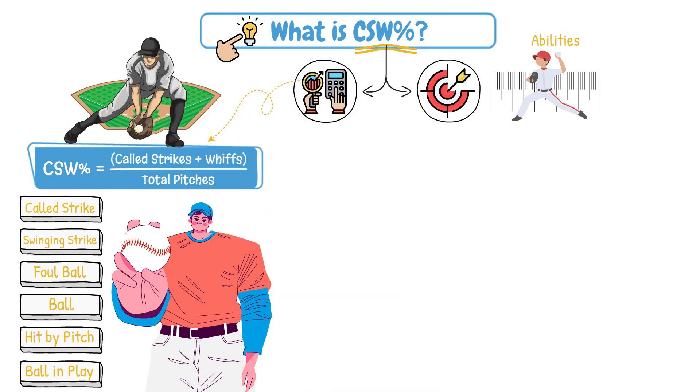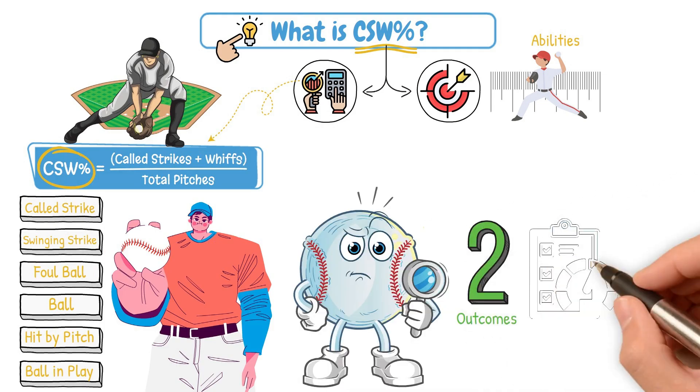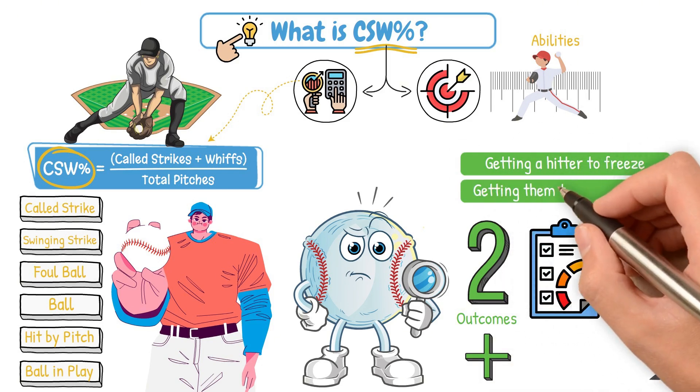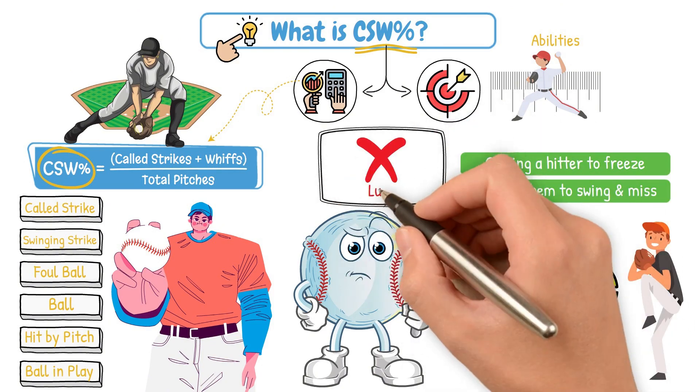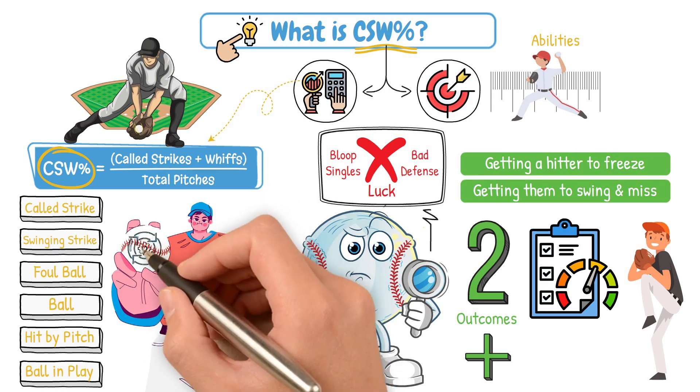Other than a few other rare events like a catcher's interference, that's it. CSW focuses on the two outcomes that are pretty universal when it comes to evaluating a positive outcome for a pitcher: getting a hitter to freeze, or getting them to swing and miss. That's it — no luck, no bloop singles, and no bad defense. Just pure pitching effectiveness.